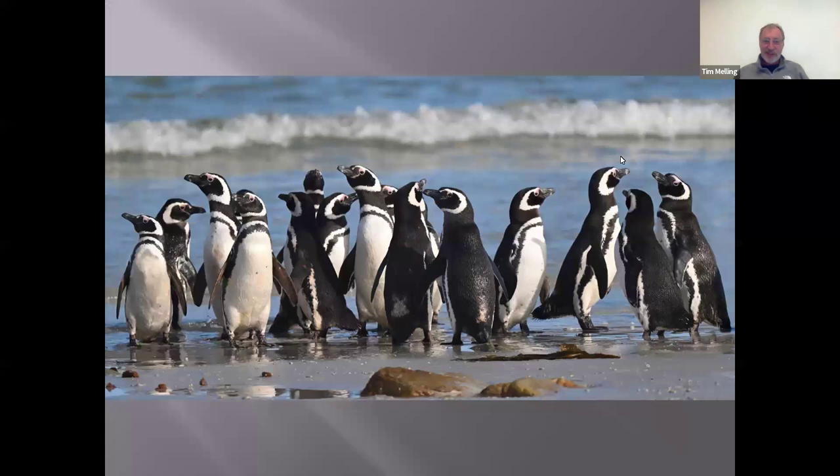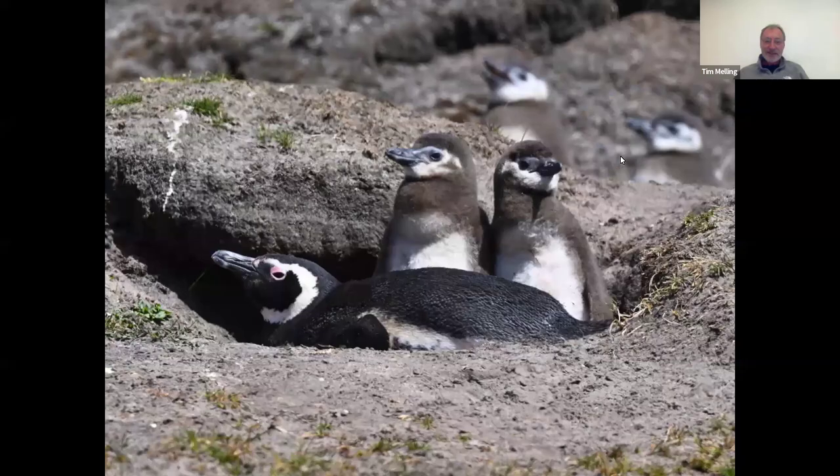I call this photograph 'the beach boys' — these are all Magellanic penguins, and most of them are males because they are bigger than the females. They're very, very sociable — they go swimming together, come out, and hang around on the beach together. They're quite unusual among penguins because they nest in burrows. They usually have twins — many of the bigger penguins just have a single egg and chick, but Magellanic penguins always lay two eggs and usually rear two chicks.